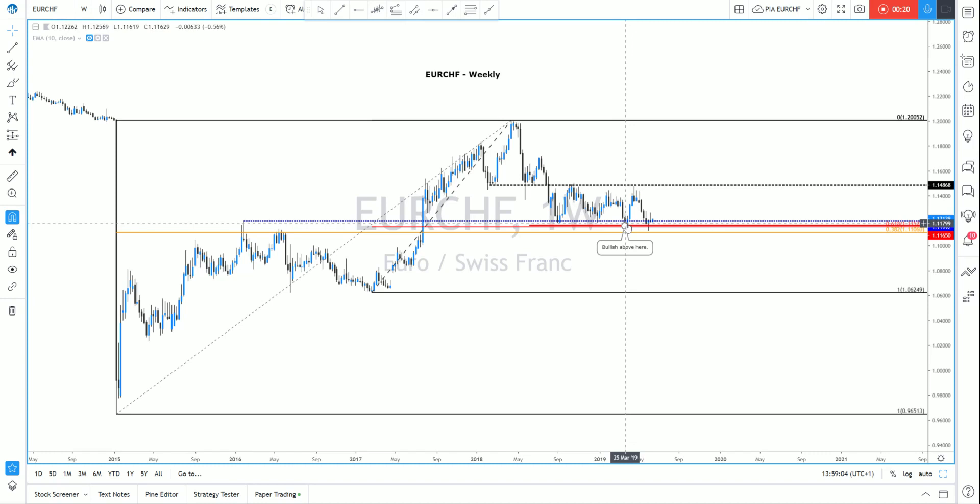Starting off with the weekly chart, there's a confluence of levels that I've highlighted here around 1.1200 down to 1.1165. This is a Fibonacci line drawn from the highs in 2018 to the lows in 2015, and also from the lows in 2017 back to the highs in 2018. We have a 38.2% of the big move coming in at 1.1106, a 61.8% from the smaller move at 1.1152, and a reaction high from February 2016 acting as support, as seen on numerous occasions dating back to September 2018.